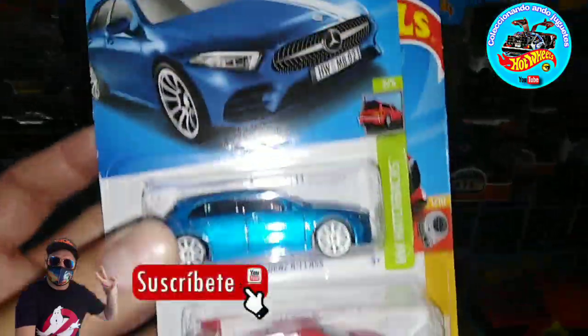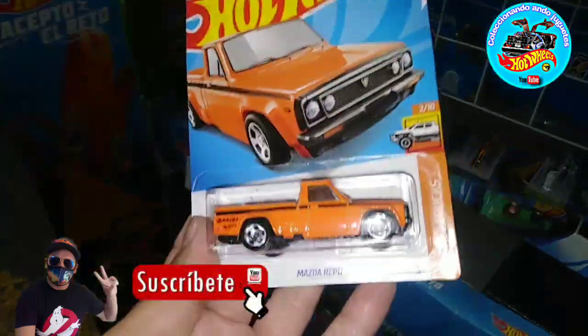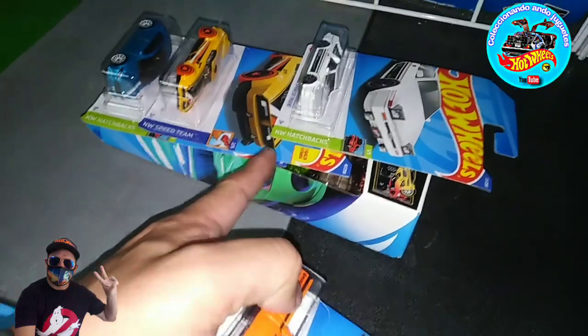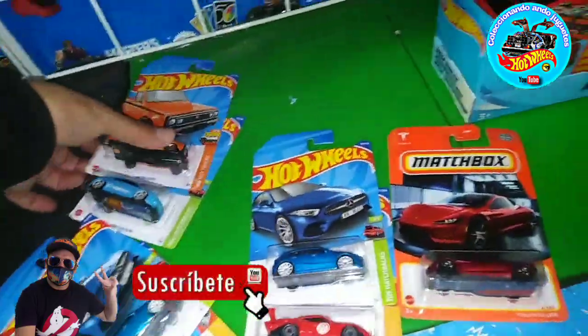Vamos a ver ahorita dónde nos lleva la brújula, y pues tengo ganas de ir a un tianguis, amigos. Vean — el guardia vino a dejar también unos packs aquí, y dejó también otro Mazda. Yo creo que alguien ya había hecho su apartado y nos los vino a dejar aquí. Es que mucha gente así es, desgraciadamente, luego se los quiere volar, o no sé si sean los mismos manteleros.